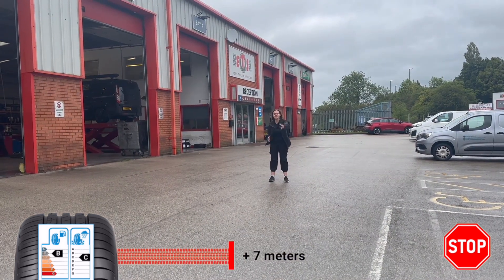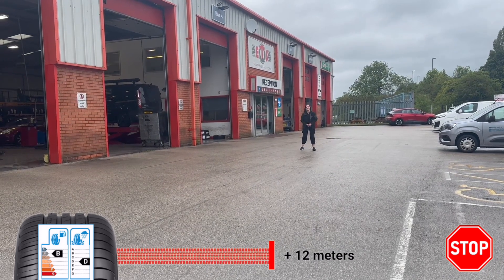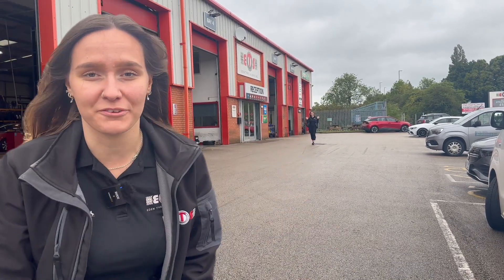A C rated tyre will be 7 metres from our baseline of an A. A D rating is going to be 12 metres compared to an A. And an E rating is a whopping 18 metres further than an A. That's a massive difference.